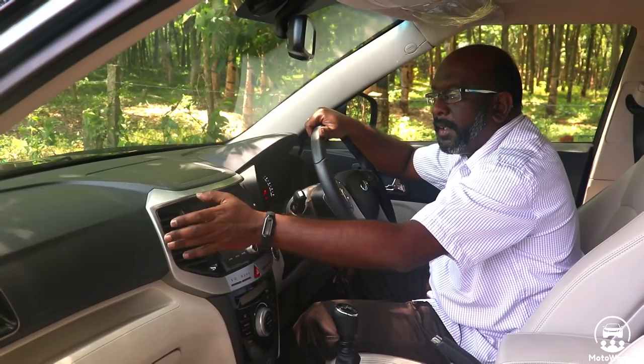This is the interior of the XUV300. The first feeling is a wow feeling. It has a very posh feeling. It has a different element compared to other vehicles. It sets a higher benchmark for the XUV500 class. The dashboard has a dual tone.